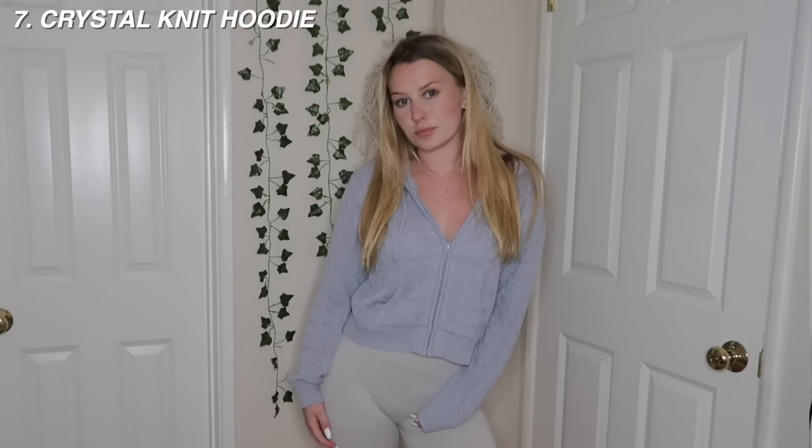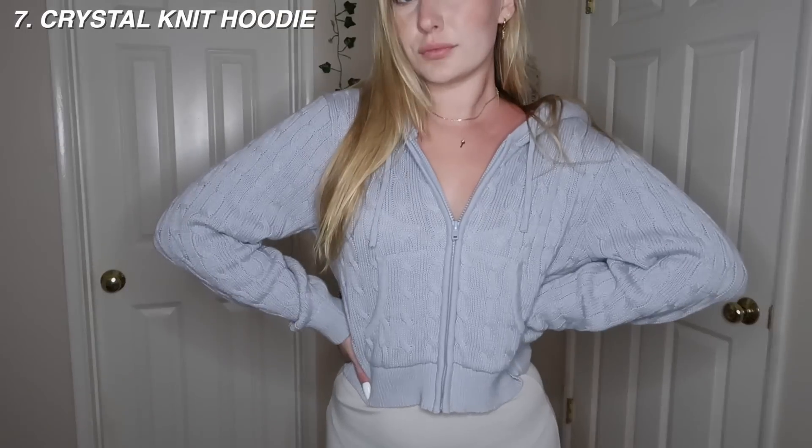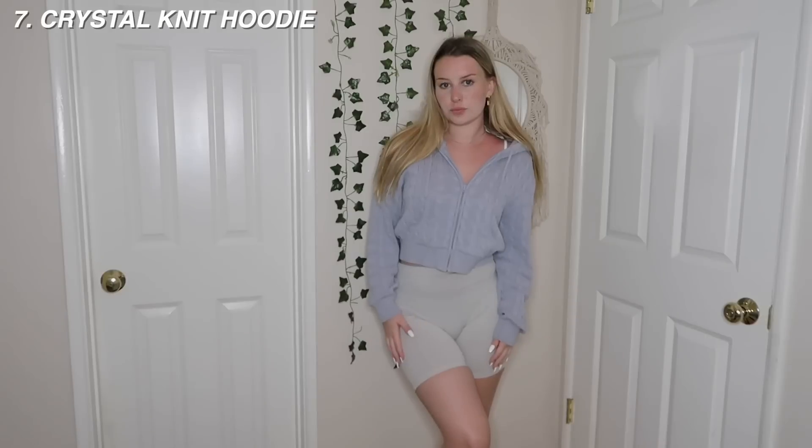Up next, this cable knit zip-up - I got this from Pacsun because they sell Brandy stuff. This is definitely one of my favorite things from them. The material is so freaking soft, I love that it's a zip-up, I love this pale blue color, and I love that it's cable knit. It's not an itchy knit at all - super super soft, really good quality. So this one I'm going to give a 9.5 out of 10.